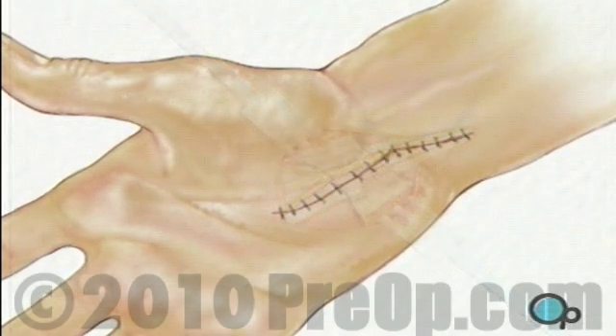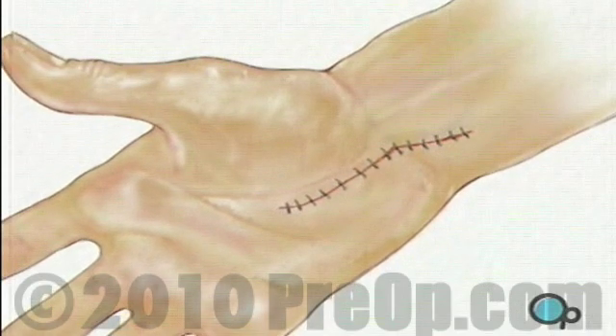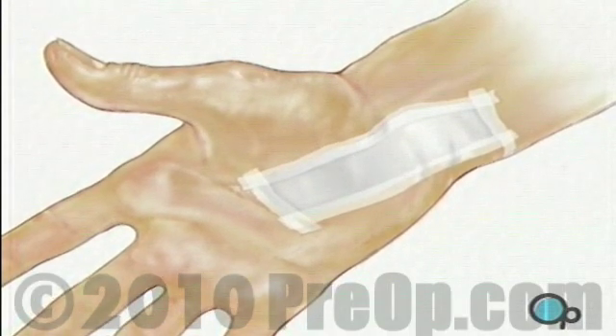Finally, the doctor will close the incision with fine sutures. A sterile bandage will be applied and a splint will be put in place to prevent the wrist from moving while healing takes place.